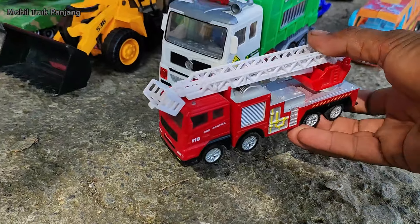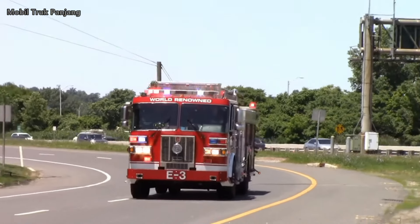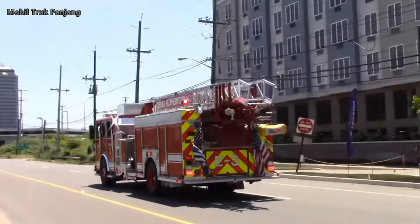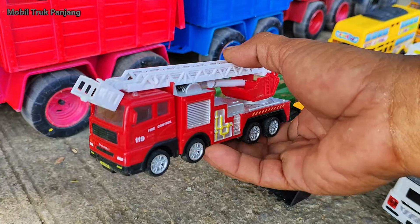Wow, lihat! Yang ini mobil pemadam kebakaran. Mantul, kita muat!